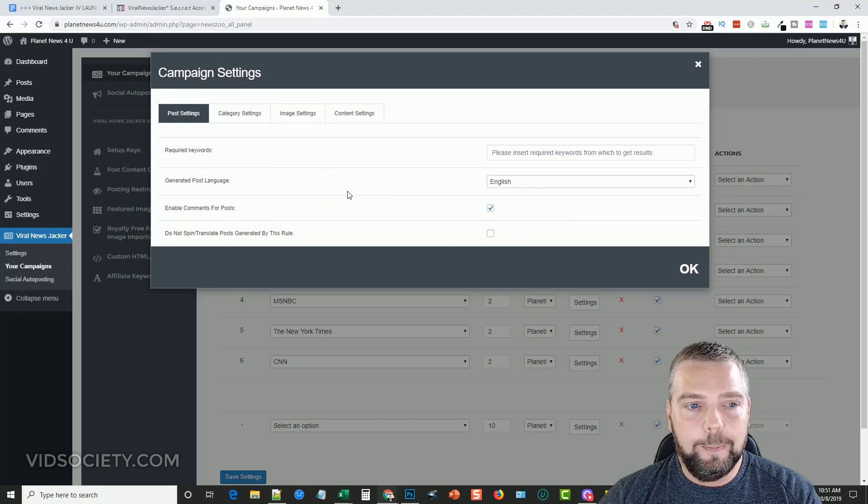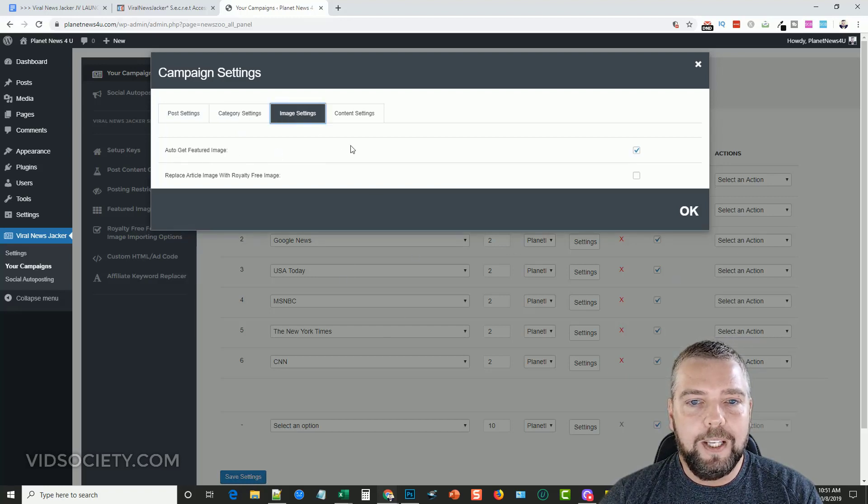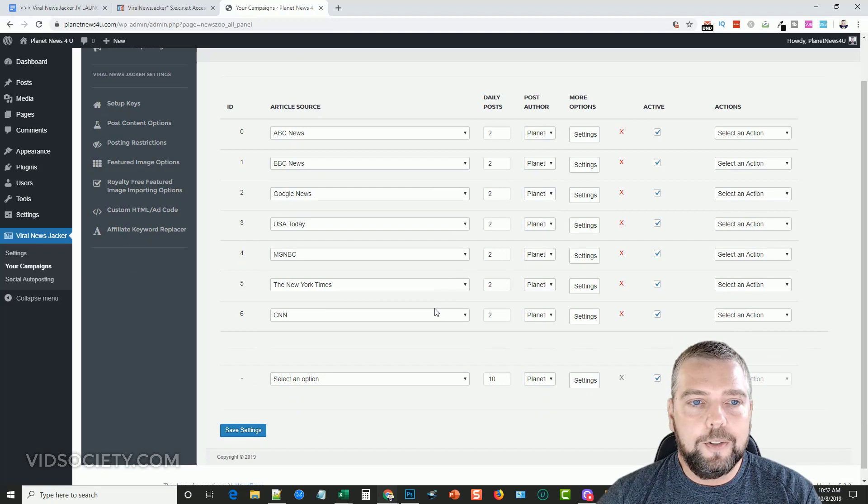Under settings there are more options for how content is posted — enabling comments, generating post language, and converting content to different languages. You can set what category articles go into, and there are image settings to automatically fetch featured images and replace article images with royalty-free ones from Pexels or Pixabay. There's also an option to automatically translate content, which requires an extra-cost plugin but could be very beneficial if you work in multiple languages.